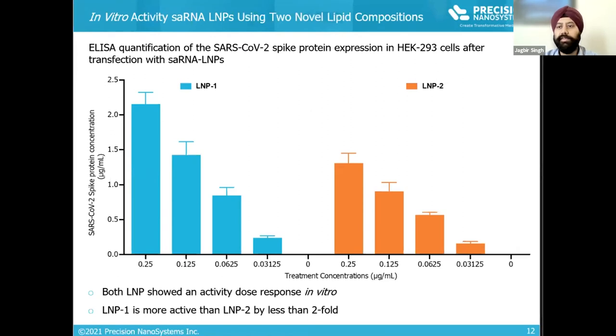Here is recent data from two of our lead lipid compositions being used for delivery of self-amplifying RNA encoding the SARS-CoV-2 spike protein. Self-amplifying RNA LNPs were prepared using our nano-assembly technology and transfected into HEK 293 cells. Protein expression was analyzed using ELISA, and both LNP formulations showed excellent transfection in the in vitro assay.